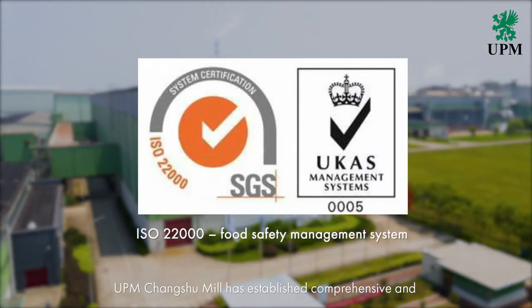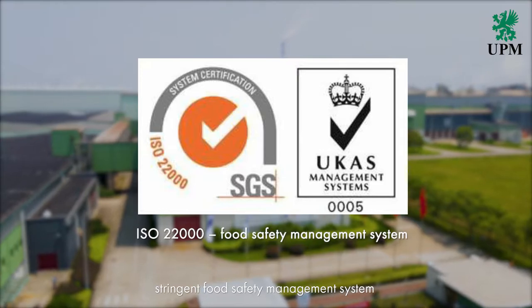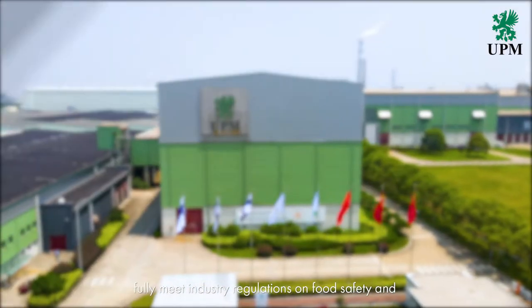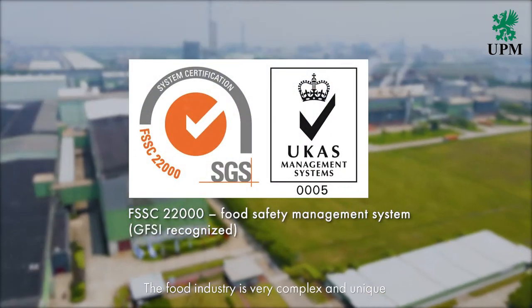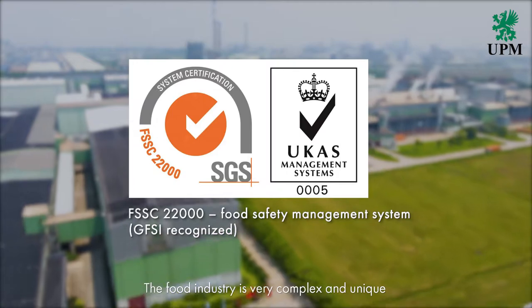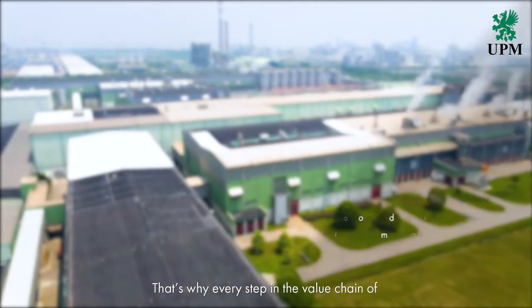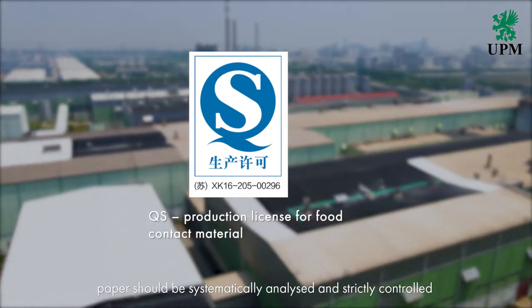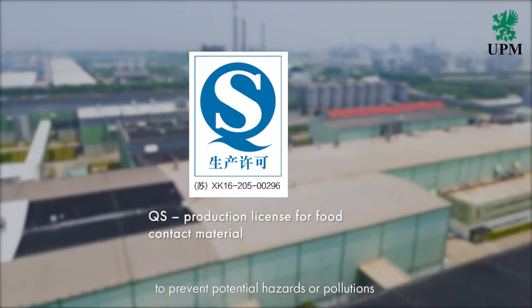UPM Changshu mill has established a comprehensive and stringent food safety management system, fully meeting industry regulations on food safety and the requirements of customers around the world. The food industry is very complex and unique if we take people's health into account. That's why every step in the value chain of paper should be systematically analyzed and strictly controlled to prevent potential hazards or pollutions.